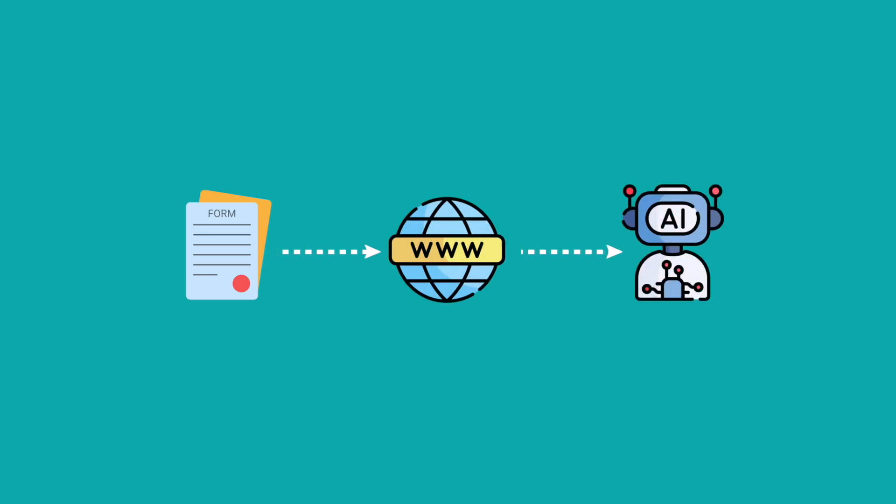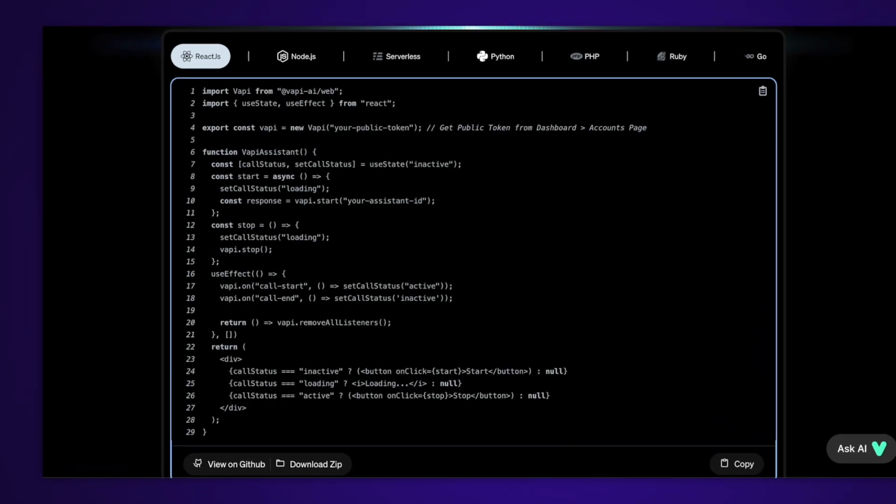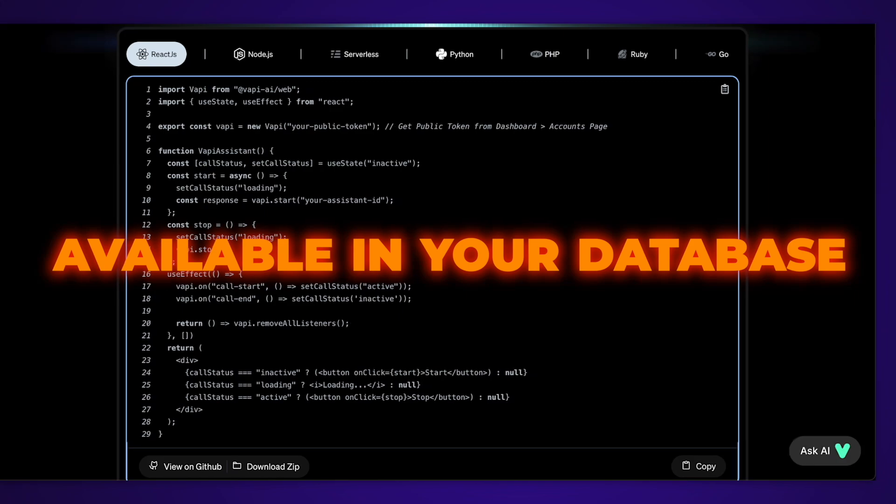In a nutshell, someone submits a form on your website and the AI outbound assistant steps in right away, asking a few smart qualifying questions to really understand what they need and gathers all that information to help you close the deal. Once the call wraps up, all the information is instantly available in your database ready for you to review. You can even classify these leads, highlight the hottest ones, and prioritize who you should follow up with first.